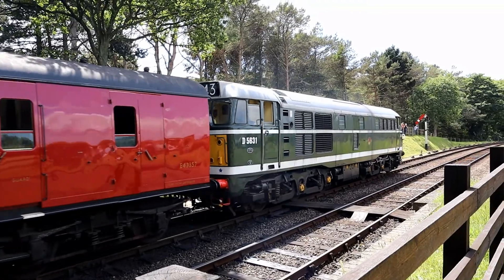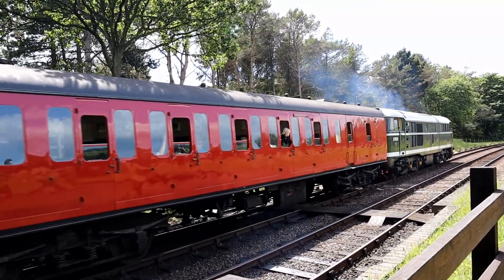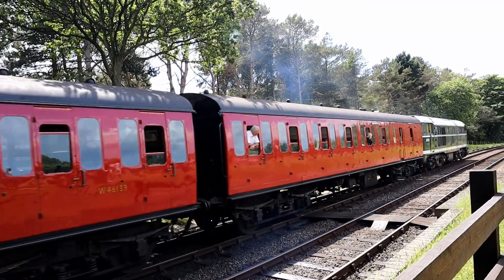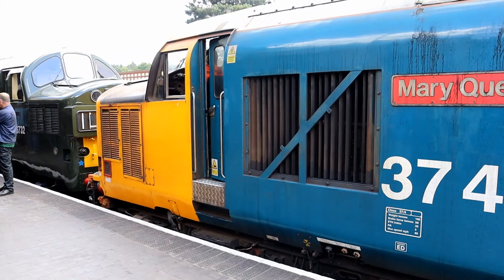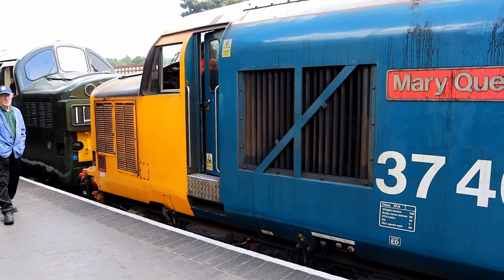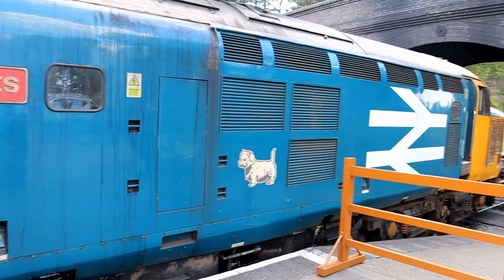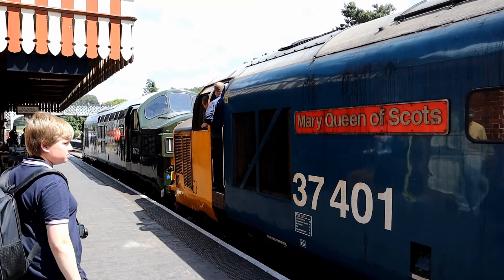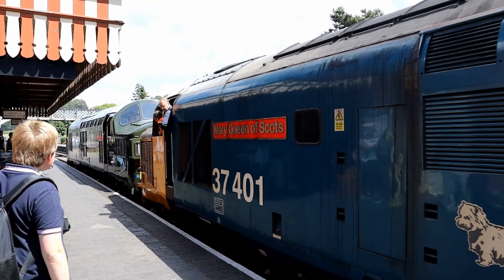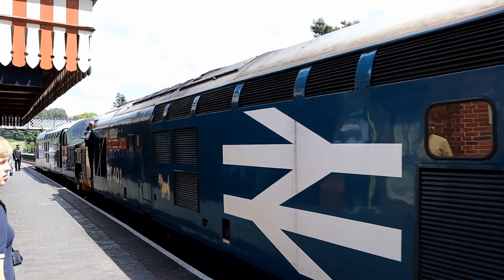At Weybourne, as D5631 takes away my beautiful first-class compartment, I take the opportunity to see the mystery locomotive sent by Direct Rail Services. It's a Class 37, number 37401, also known as Mary Queen of Scots, and I've been trying to catch a glimpse of her all day. Also known as English Electric Type 3, some people nicknamed the Class 37s as Tractors because of their so-called agricultural sound.